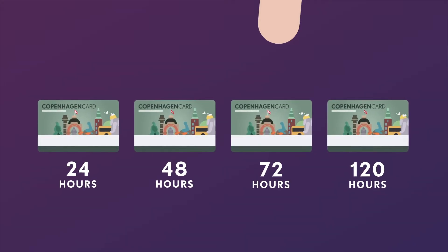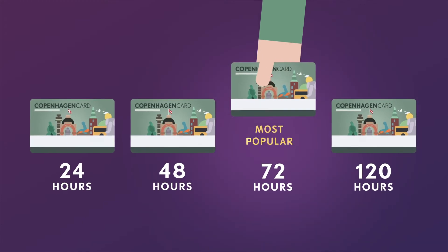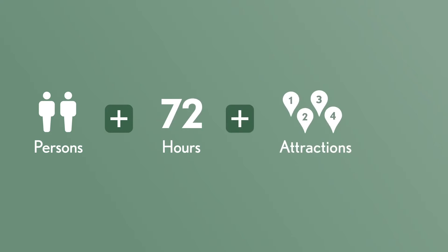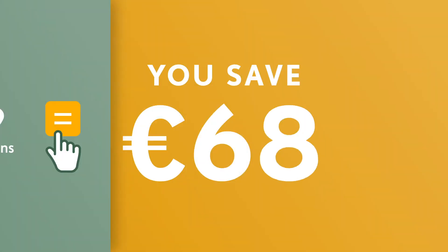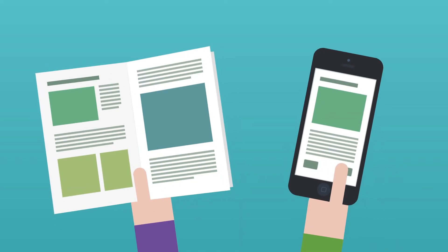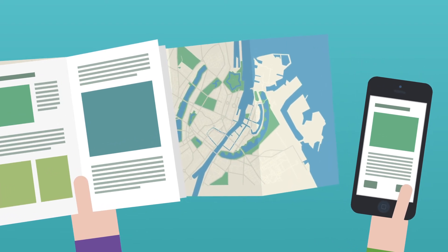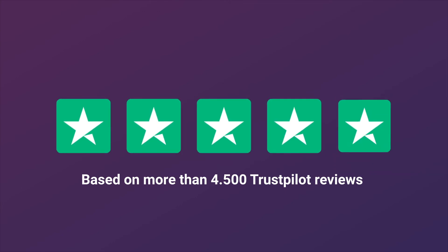Just choose the best option depending on the duration of your stay. And with the online price calculator you can easily plan your trip and see how much you'll save. You get a free guide full of handy travel tips, a city map and useful information about Copenhagen. And remember to check the excellent reviews on Trustpilot.